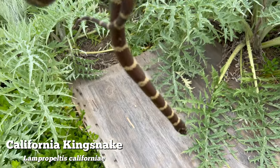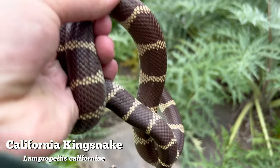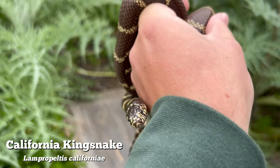Gorgeous California kingsnake - just first flip of the day, and you can't get much better than that. It was being really cooperative and just a super nice snake.